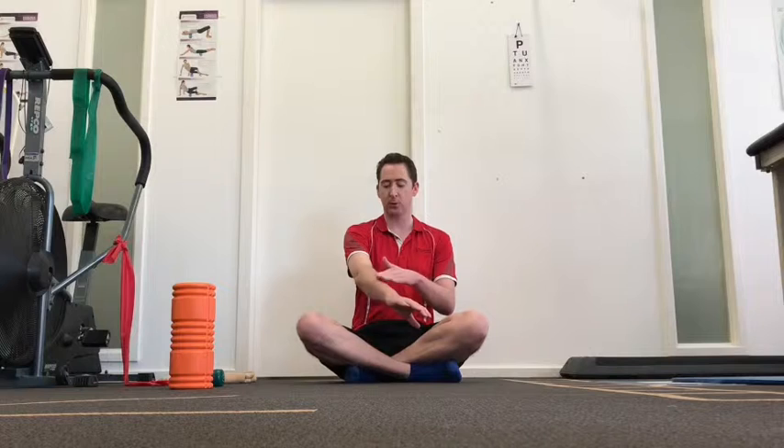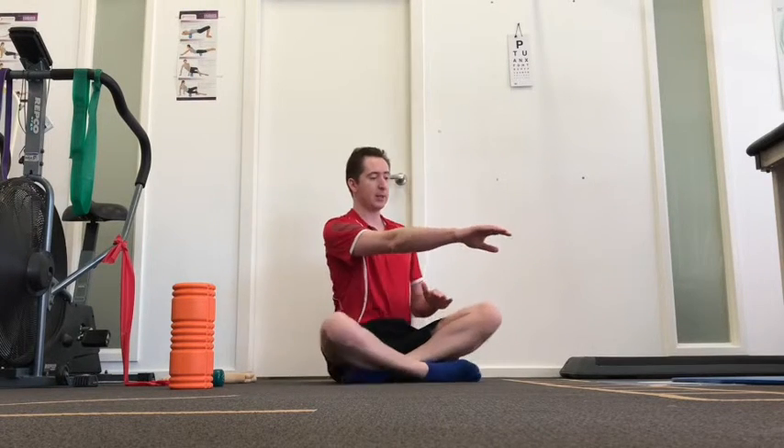Our first stretch is for lateral epicondylopathy. We're going to make our hand into a gentle fist and just pull that slowly down until we feel a stretch through the top part of the muscle. We're going to hold that for about 20 to 30 seconds, then relax.